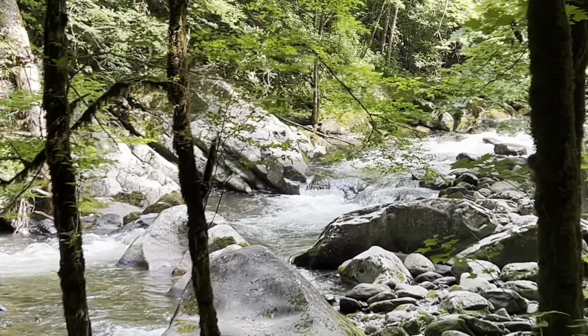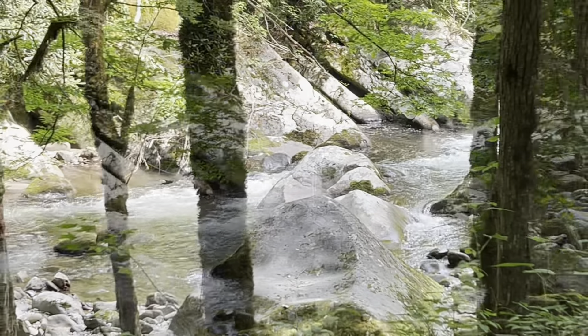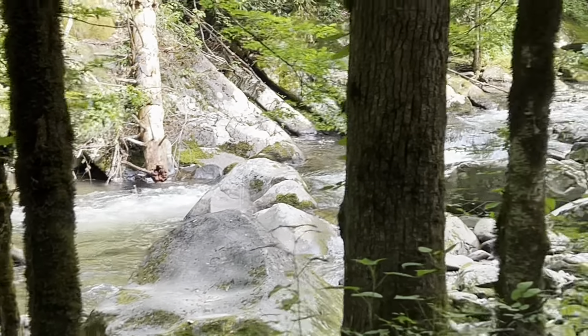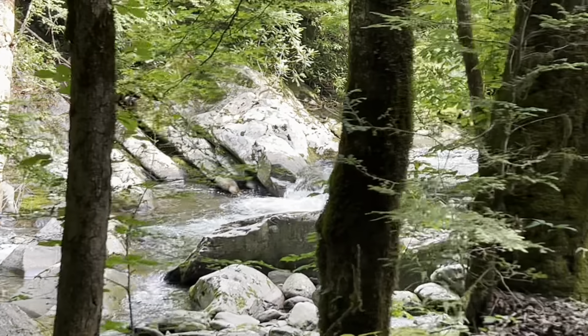Beautiful falls — cascades, I should say. Really beautiful rivers and cascades back there.